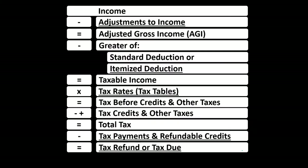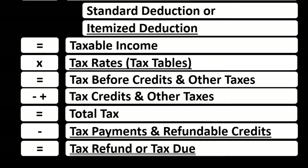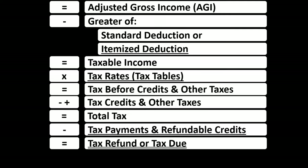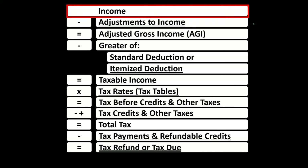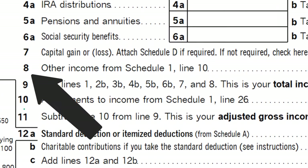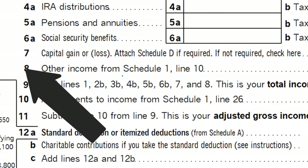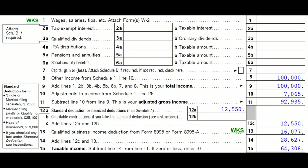Looking at the first line of the tax equation — the income line — we have the supplemental Schedule C, which is in essence an income statement having income and expenses, with expenses basically being deductions. The net then flows into line one of the Schedule C, then into Form 1040, ultimately on line eight as other income from Schedule 1. So the Schedule C net income flows through Schedule 1, which then flows to the first page of Form 1040.